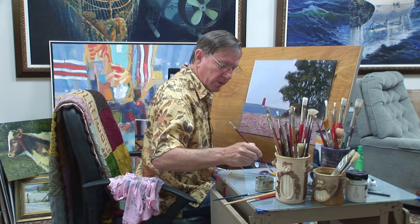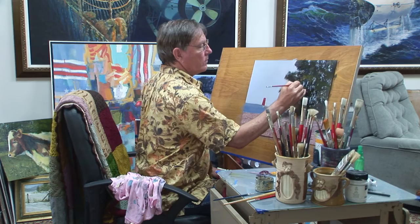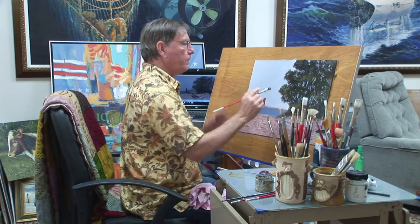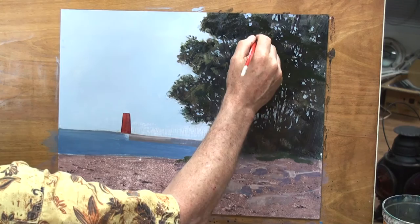Then I can add branches, smaller branches, over these negative areas. I'll put a little bit of this lighter color in here, trying to give this a little bit of form. I don't want to get into too much description on this tree because I want the center of interest still to be focused down here on the lighthouse. So I'm going to leave this tree fairly simple.